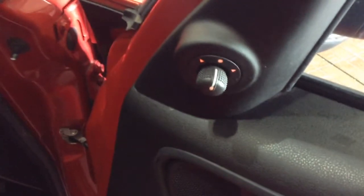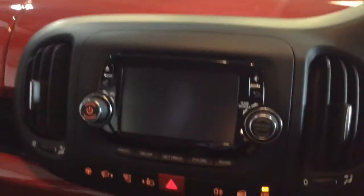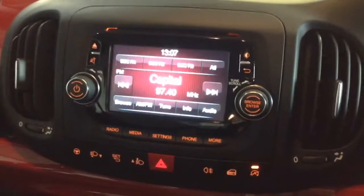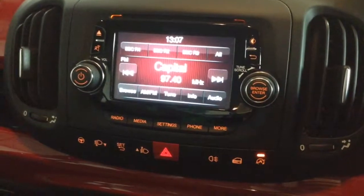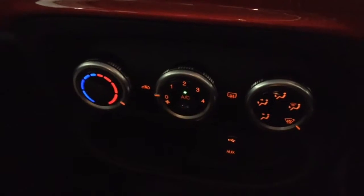On the driver's door you can see the controls for the electrically adjustable wing mirrors and also the front electric windows. Stepping inside the car, just to the left of the steering column at the top of the centre console you'll find the single slot CD player and radio with built-in Bluetooth phone connectivity and a colour touchscreen display. Just below this you'll find all the air conditioning controls, and below that a handy storage pocket with a USB port and an auxiliary input socket.